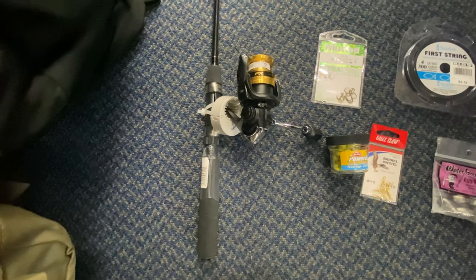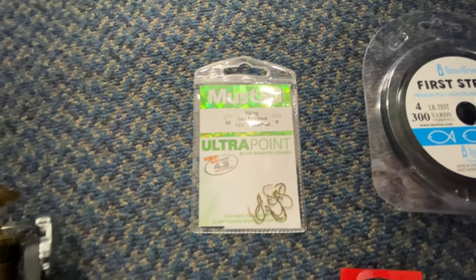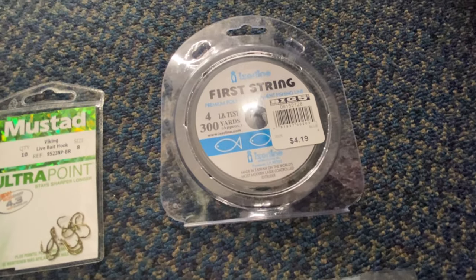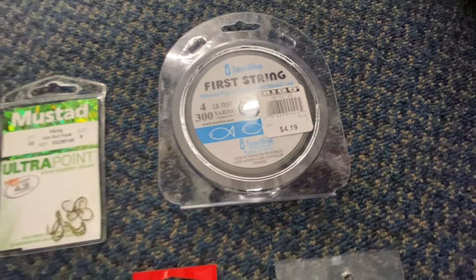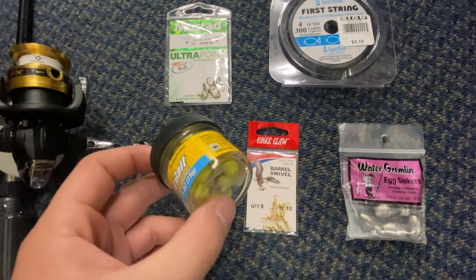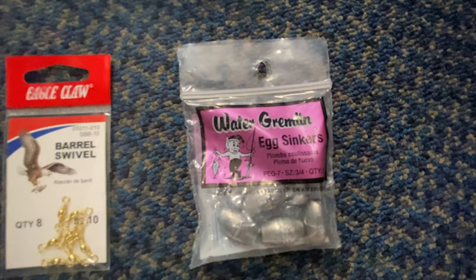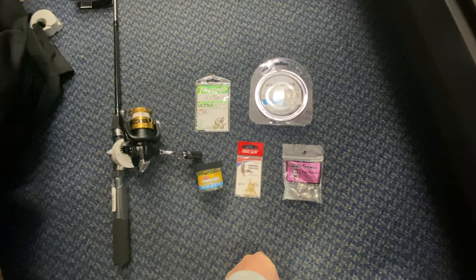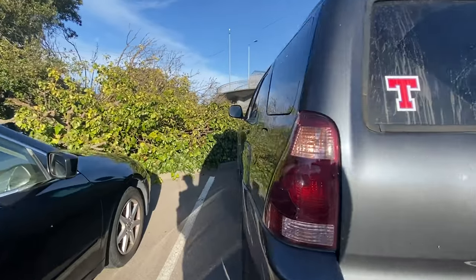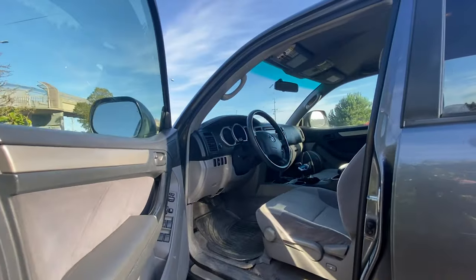Quick recap of everything: the Shimano FX 1000-size spinning rod and reel combo, size 8 Mustad circle hooks, four-pound monofilament 300 yards, PowerBait eggs in chartreuse, size 10 barrel swivels, and three-quarter ounce egg sinkers. This is truly all you need to go trout fishing. Let's go check out, head home, and show you how to rig everything up.